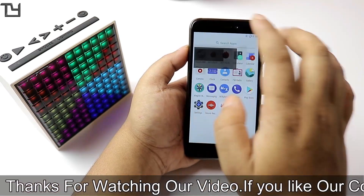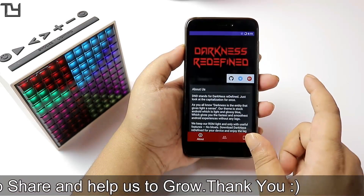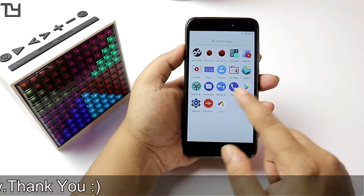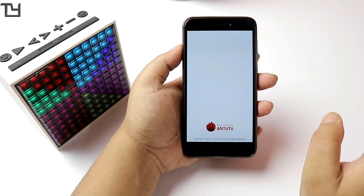The DND app is not actually a useful app — it just shows information about the developers and has a donate option. That's pretty much all it does.